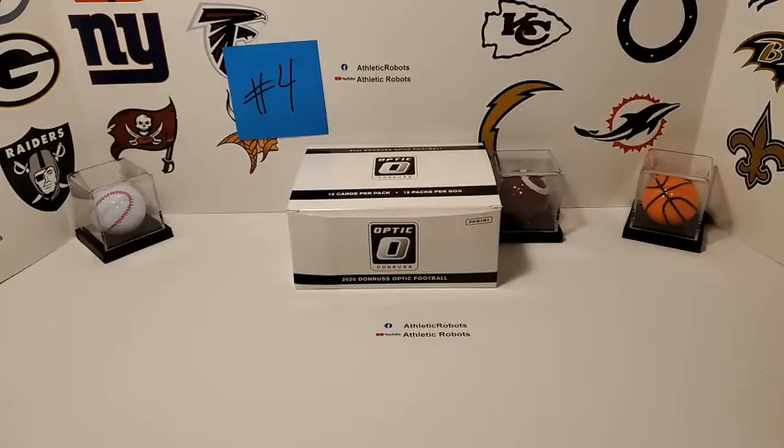All right, we are live. Got my laptop here next to me, ready to rock and roll. We got break number four here, gonna get these 12 fat packs broke and it's gonna be fun.